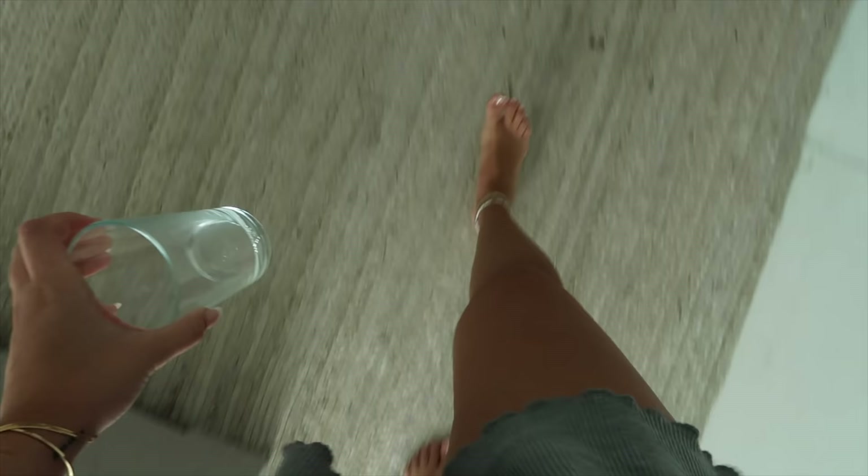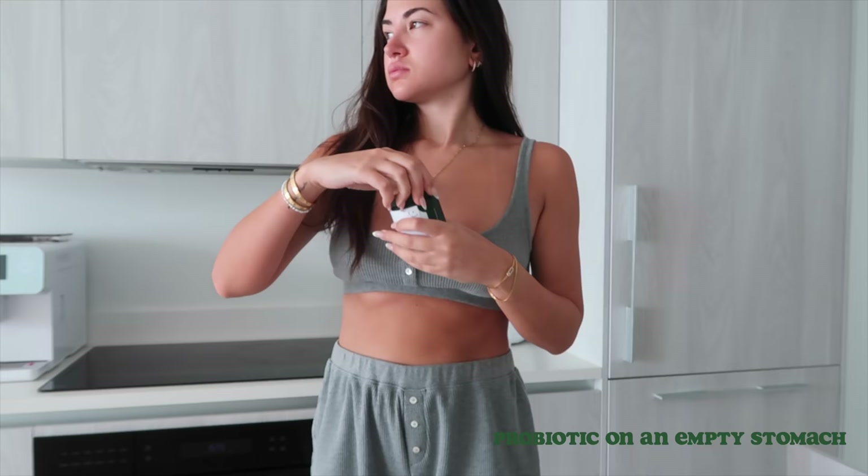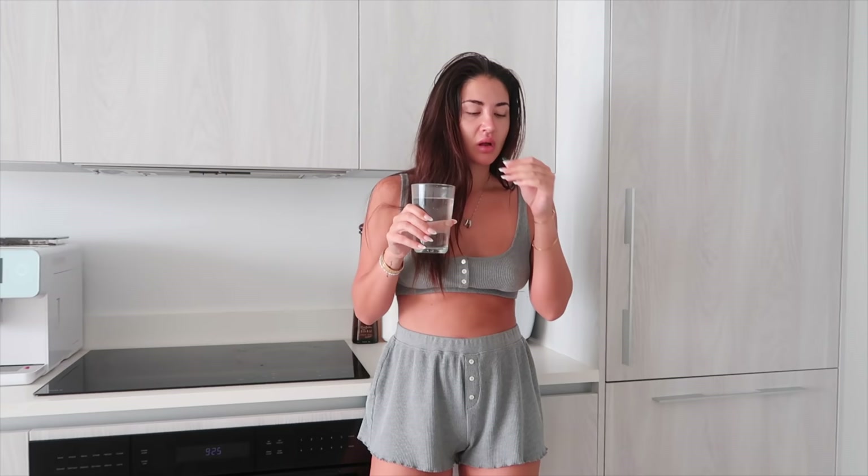The first thing I do is drink a glass of water. I then go to the kitchen and take my probiotics on an empty stomach, and I'll usually drink more water. I like taking my probiotics on an empty stomach because I feel like my body absorbs it better.